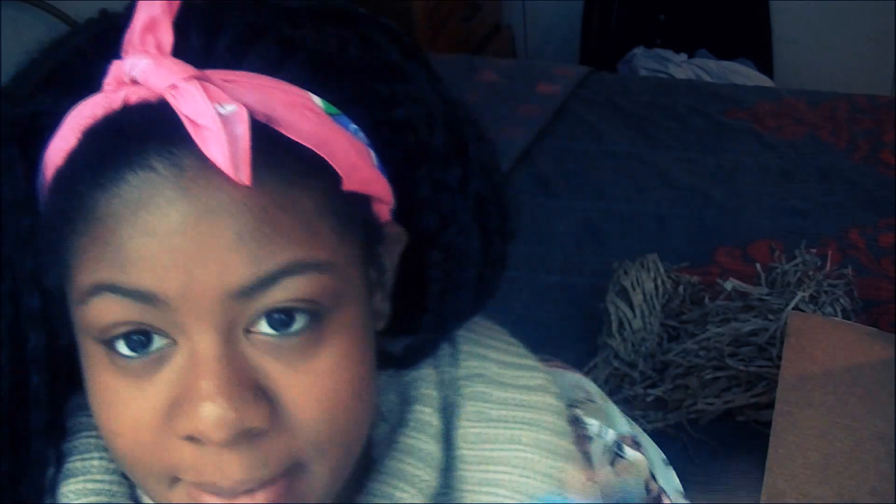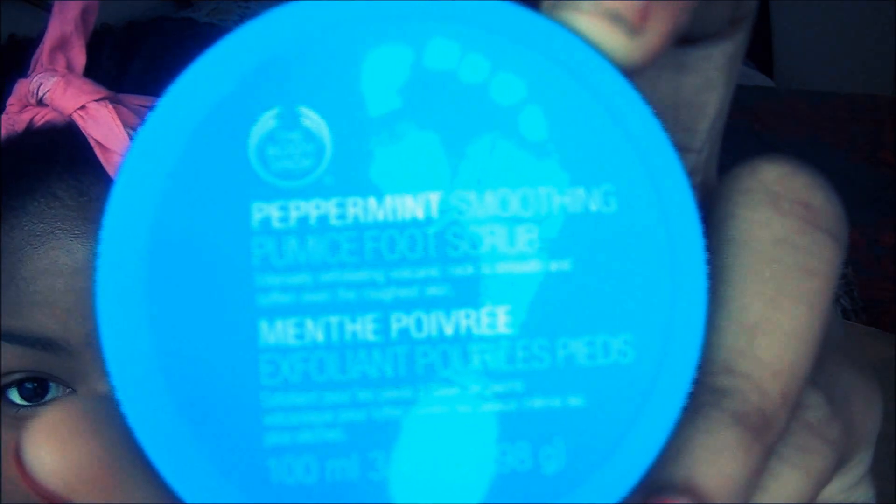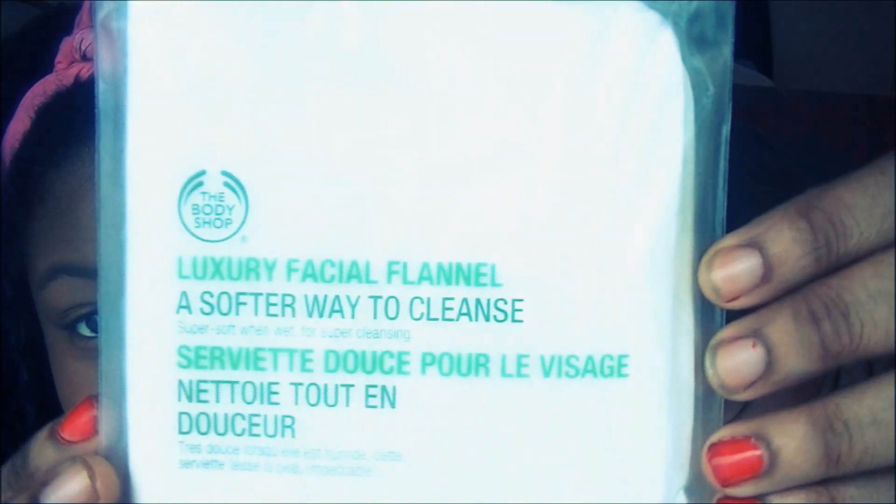The first thing I got was this peppermint smoothing pumice foot scrub. It's supposed to help exfoliate dead skin off your feet and smooth even the roughest skin, so I thought this was a really good deal. Then I got the luxury facial flannel — it hardens when it's dry but regains its soft, silky feel when wet.